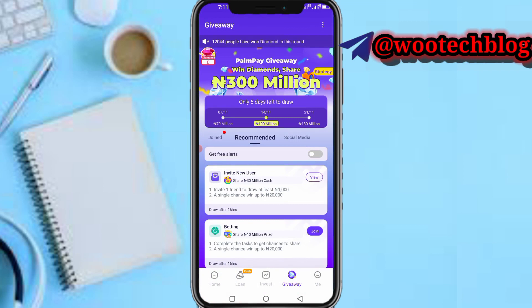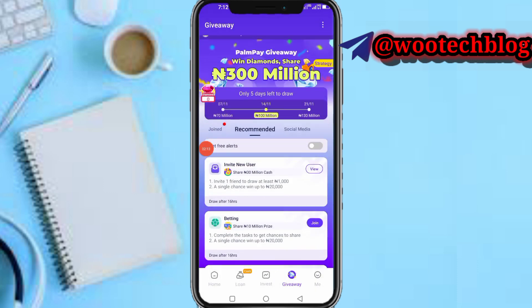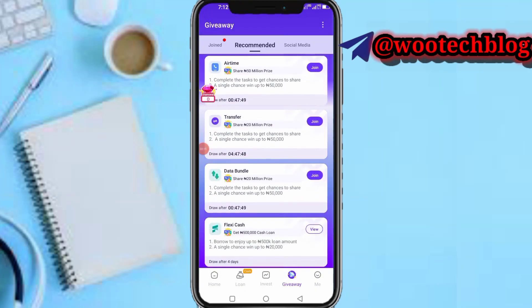Once you've done the tasks you'll earn a diamond and be included in the draw, making you eligible to win something. Here's your diamond section — as you can see, the last distribution was yesterday. Some of my subscribers earned from this event. You just participate, no referral needed — do all these tasks to get shares, and those shares will automatically enter you into the draw and you'll get a reward.